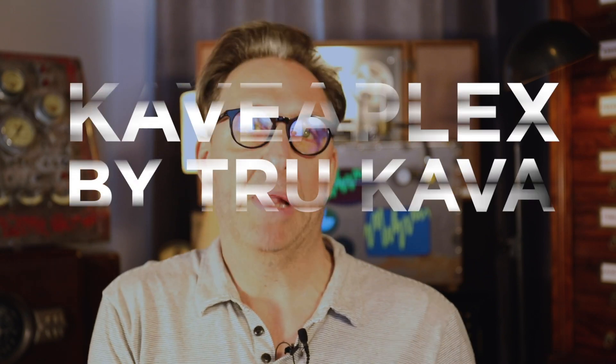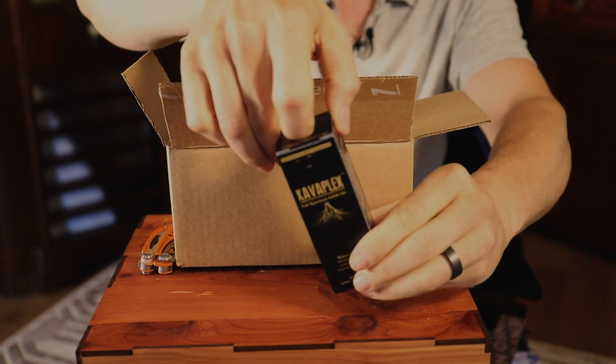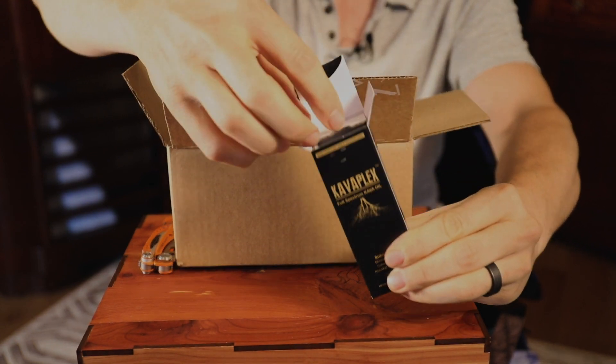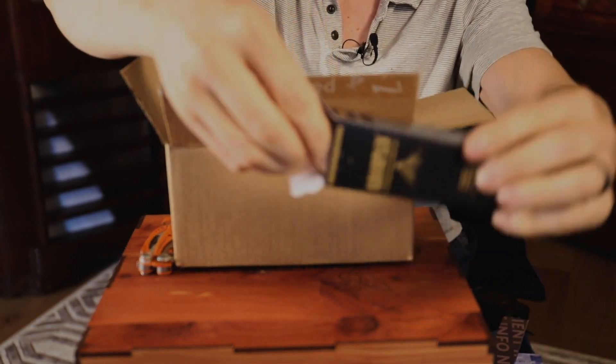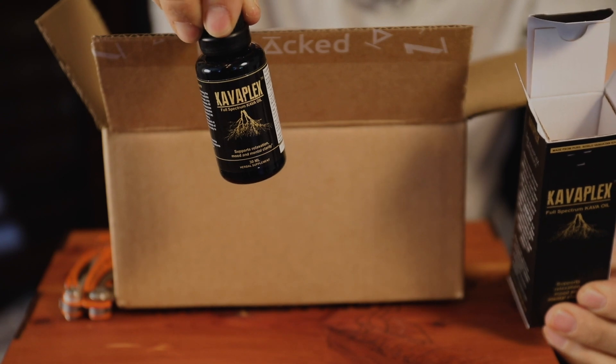First up, something called Kavaplex by True Kava. This isn't just kava — kava is something that's been around for a while. It's a plant in the South Pacific, been used for thousands of years. It's a drink that's a big part of Pacific Island culture and traditions. Normally you would have several people chew up the root and spit the juice in a bowl and mix it with coconut milk, which is kind of gross.